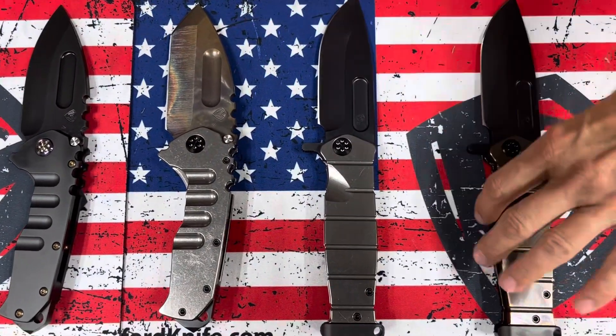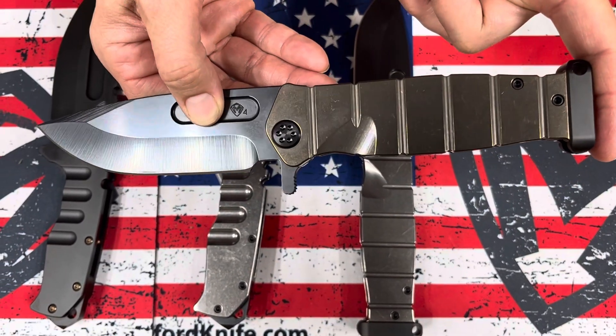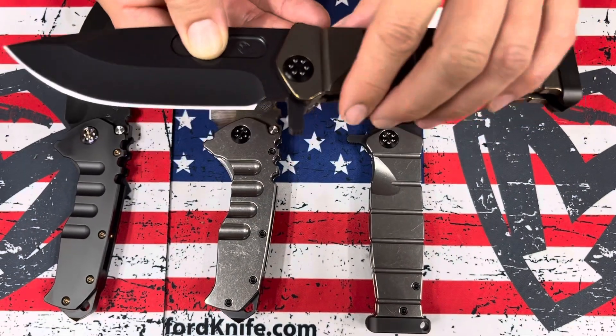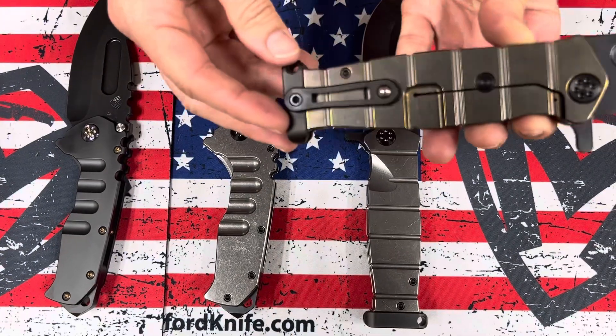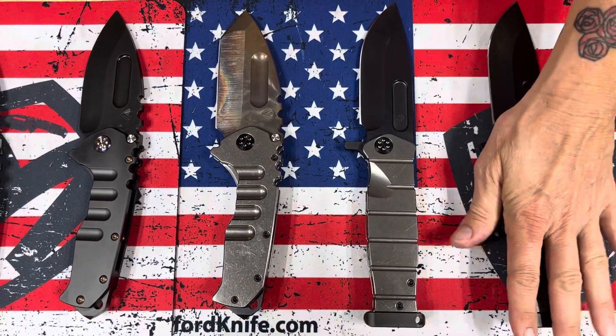The second USMC Fighter Flipper is very similar to the first, except with bronze handles. So both have a DLC blade, PVD hardware, clip and pommel — one with tumbled handles and one with bronze handles.